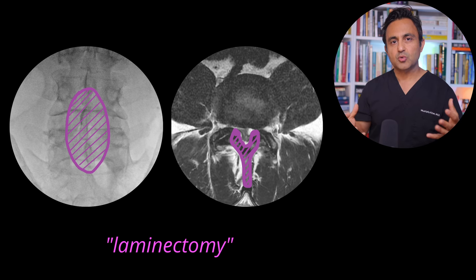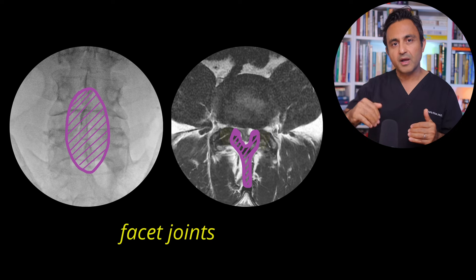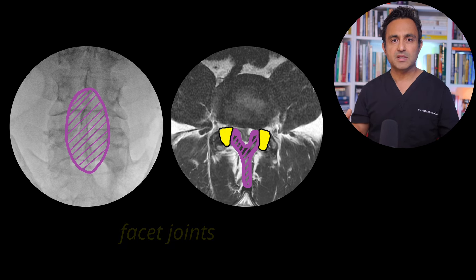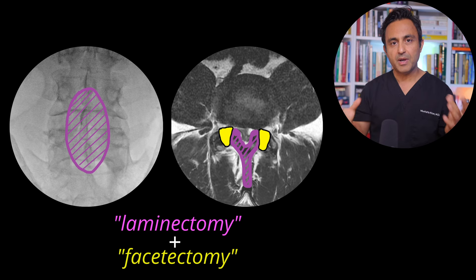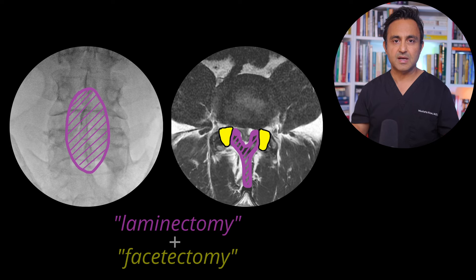But the compression is so severe that you also have to remove a majority of the joint between L4 and L5. As I showed earlier, the cross-sectional area available for the cauda equina nerves to pass through the spinal canal is very, very tight. So you have to open up this area, and the only way to do that is by removing a majority of the facet joint on each side. This is called a facetectomy — so you do a laminectomy, removing the lamina bone, and also remove the facet joint on each side.